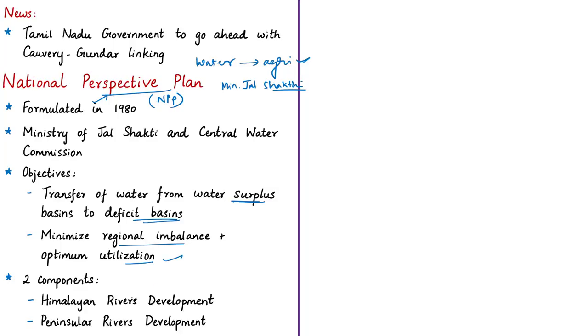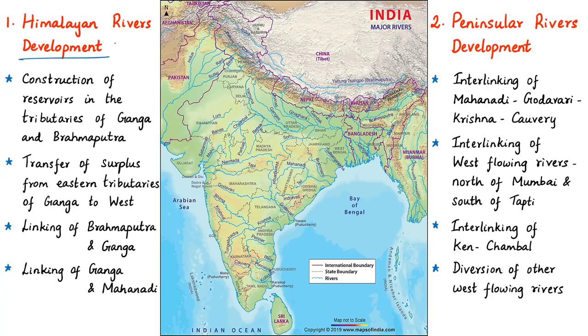The National Perspective Plan has two components: Himalayan Rivers Development and Peninsular Rivers Development. The Himalayan Rivers Development component aims at construction of storage reservoirs on the principal tributaries of Ganga and Brahmaputra rivers, along with interlinking of river systems to transfer surplus flows of eastern tributaries of the Ganga to the west. It also envisages linking of Brahmaputra and its tributaries with Ganga, and Ganga with river Mahanadi.